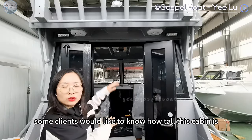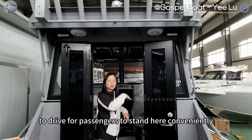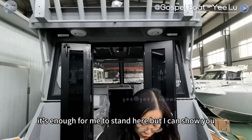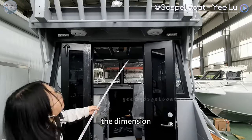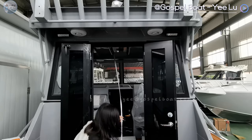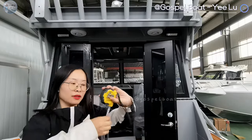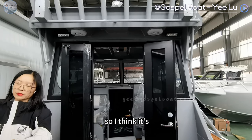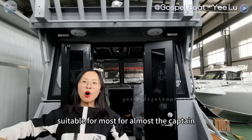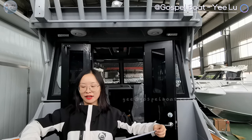Some clients would like to know how tall this cabin is — if it is tall enough for the captain to drive, and for passengers to stand here conveniently. You can see me, it's enough for me to stand here. I can show you the dimension — the length of it. It's 1.9 meters in height. So I think this cabin would be suitable for almost every captain. If you are taller than that, you can let us know if you have other requirements.